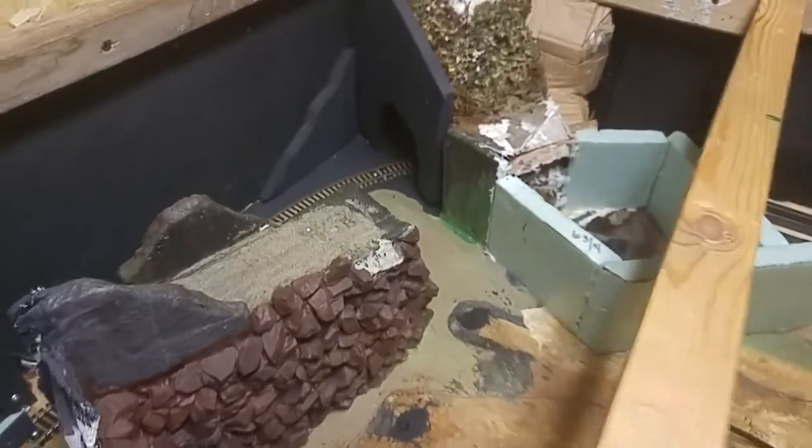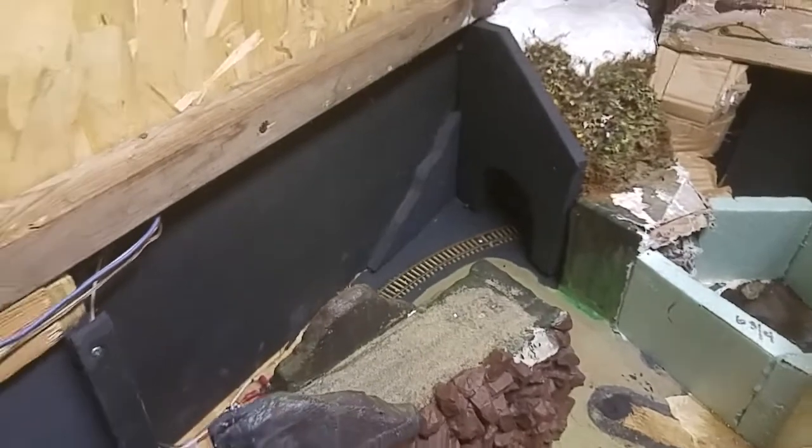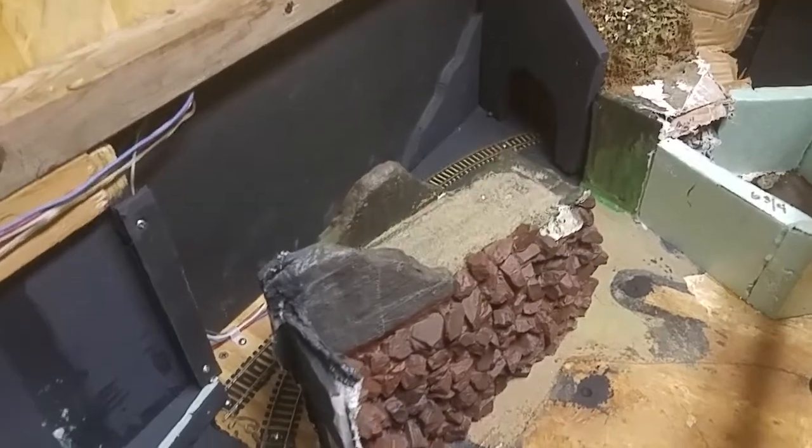Folks, Hot Rod Rodney 25, aka Out-of-Scale Railroad, coming back to you with another update on the Prestonburg area.